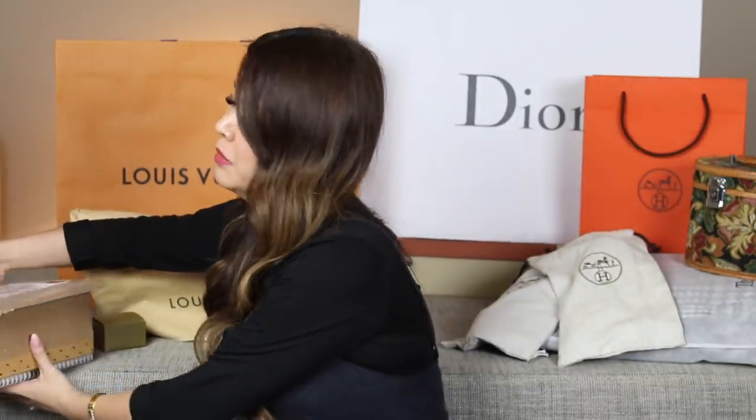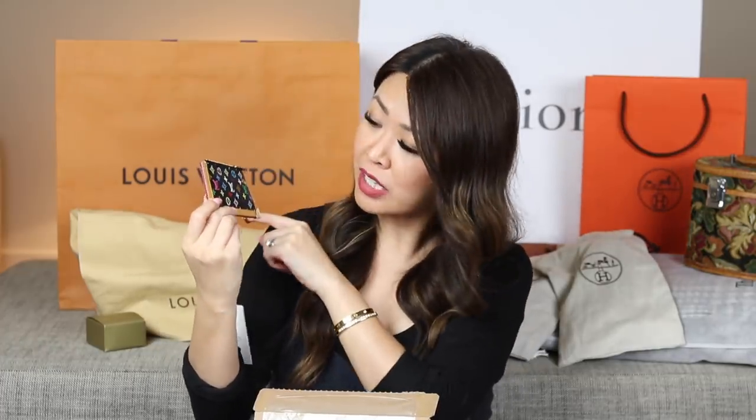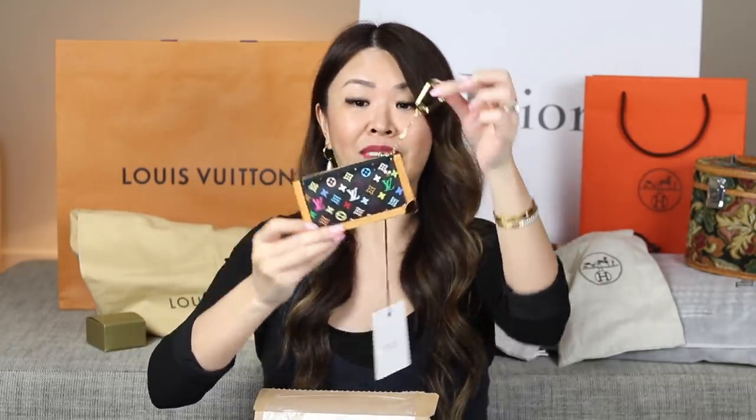Everything in today's video is special, and let me unbox the first item and tell you why. So let's get started with what's in this little box here — this came all the way from Japan. I've already unboxed it so it's not a true unboxing, but it's something special in this little dust bag. Ta-da! This is the Murakami coin clutch.